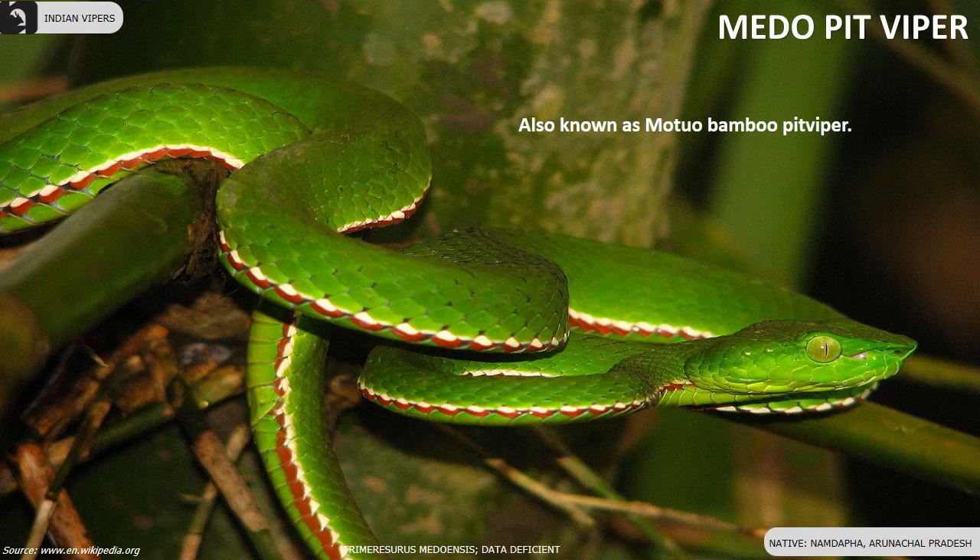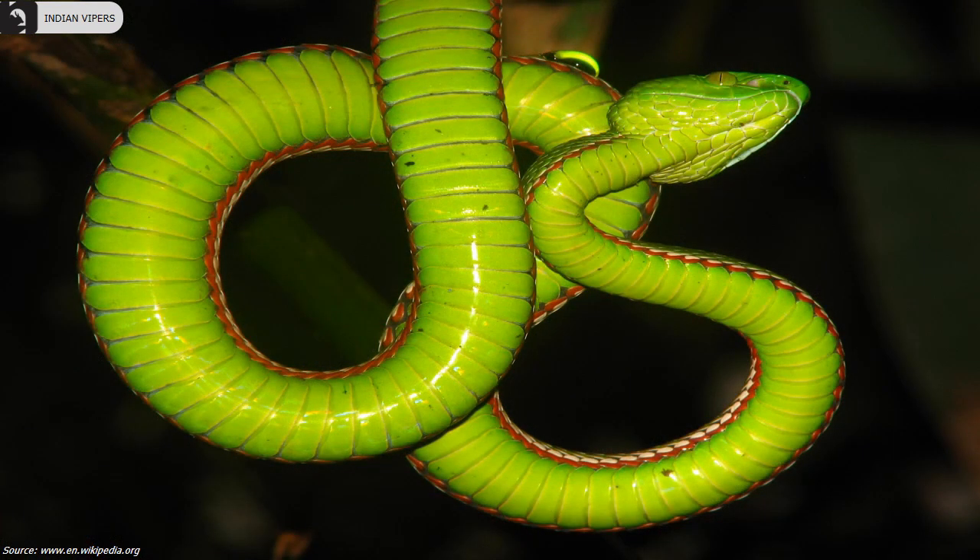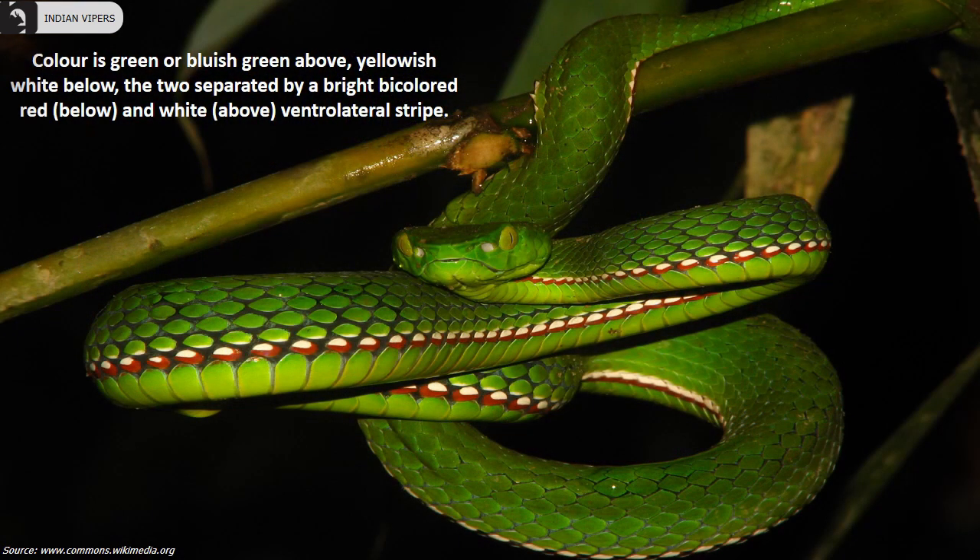Meadow pit viper, also known as Motto bamboo pit viper, is a nocturnal arboreal viper found only in Namdapha of Arunachal Pradesh. Color is green or bluish green above, yellowish white below, separated by a bright bicolored red and white ventrolateral stripe.